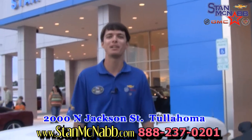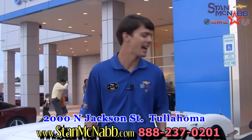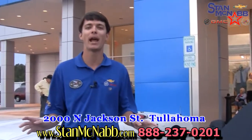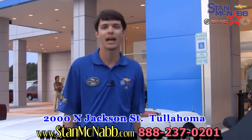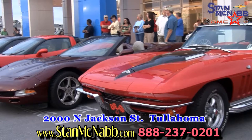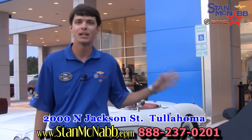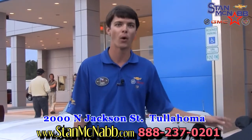Hi, Trent McNabb here at Stan McNabb Chevrolet Buick GMC Cadillac. Tonight is going to be really exciting as we're getting to unveil the 2014 Stingray Corvette. There's been all kinds of hype about this car. We've got lots of people here waiting to see this thing, wanting us to pull the cover off now. It's the fastest standard Corvette Chevrolet has ever produced and really a world-class car.